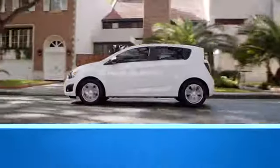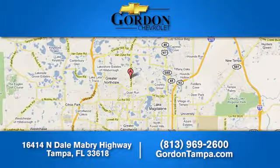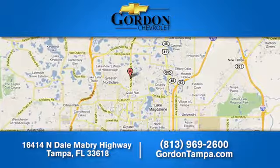Gordon Chevrolet — we have over 100 pre-owned vehicles to choose from. We're located at 16414 North Dale Mabry Highway in Tampa, Florida.